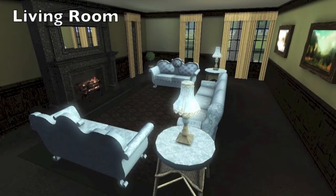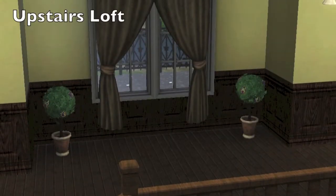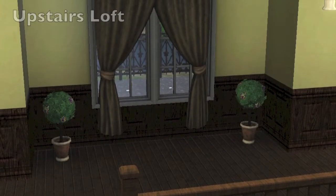Now we're heading to the living room. You'll also notice that the couches are quite outdated. And here is the upstairs loft.